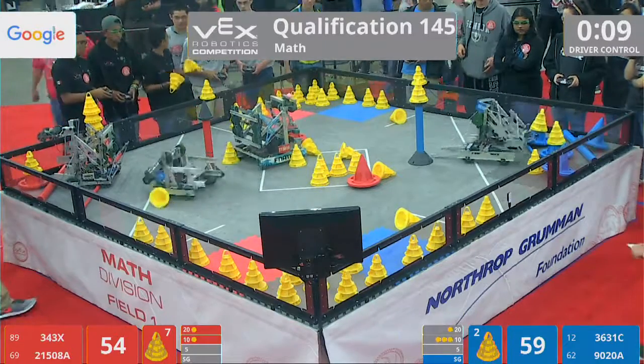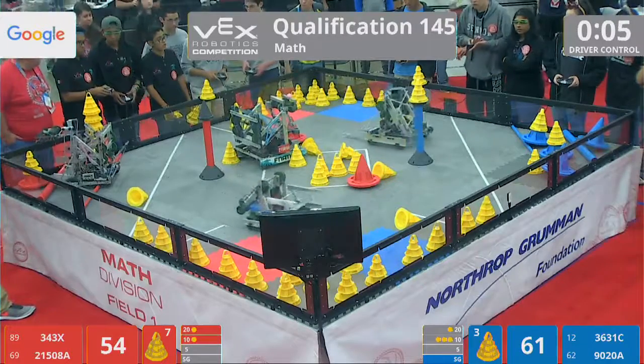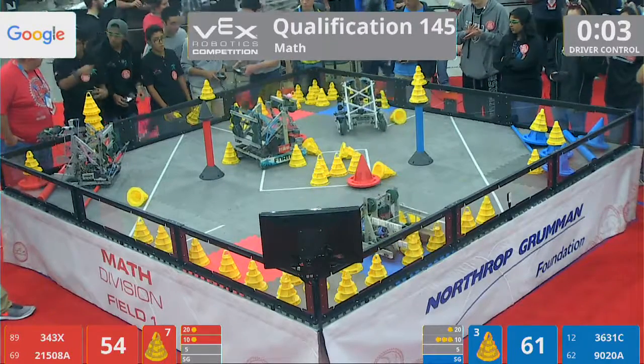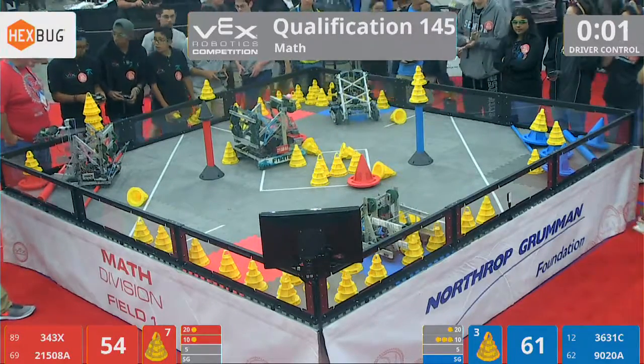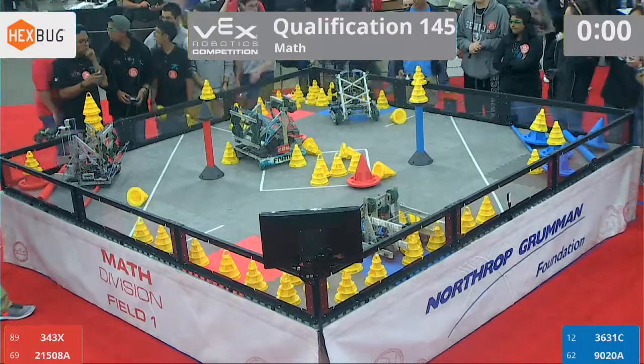Under 10 seconds now. Fanatec trying to work their mobile goal. It's a scramble to those tiles with 3, 2, 1 — time runs out here on the Northrop Grumman Foundation Field.